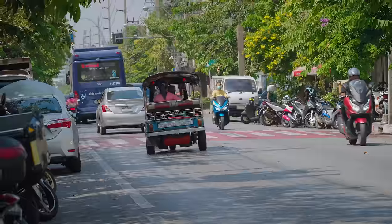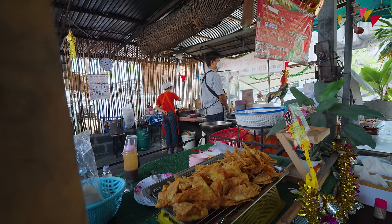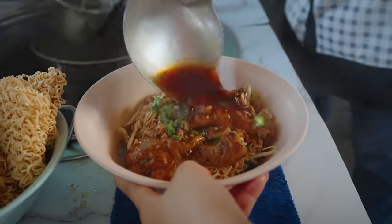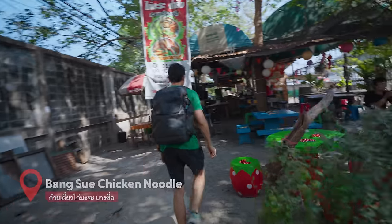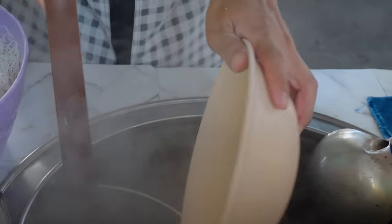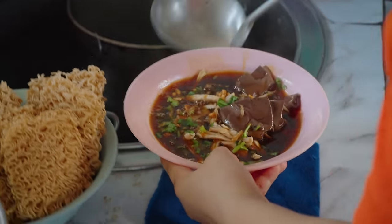We're on our way to the next place. The next place is on the side of the road, next to a busy highway in Bangkok, in Bangsu. We're here to eat what I think might actually be possibly one of the most popular types of noodles that you can eat in all of Thailand, in Bangkok, especially for breakfast and lunch. The aroma of their broth smells so good.